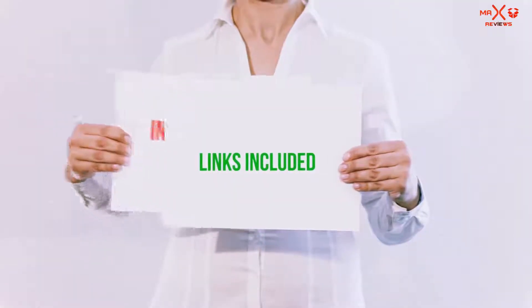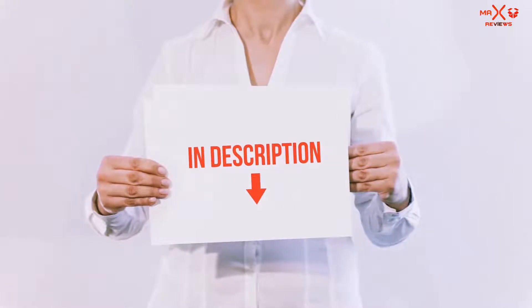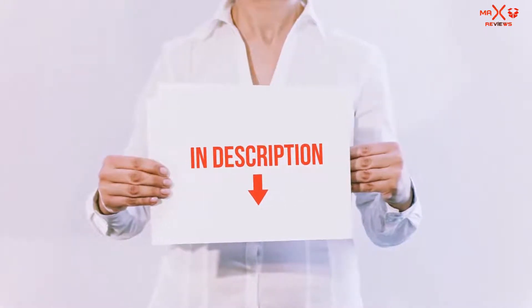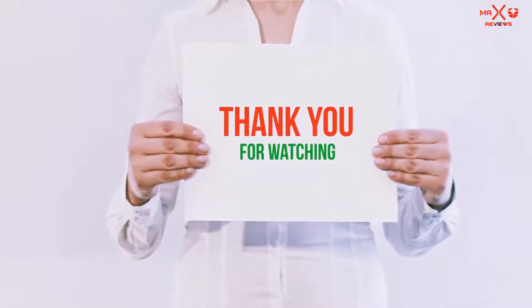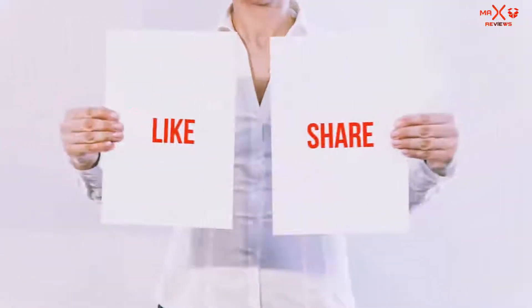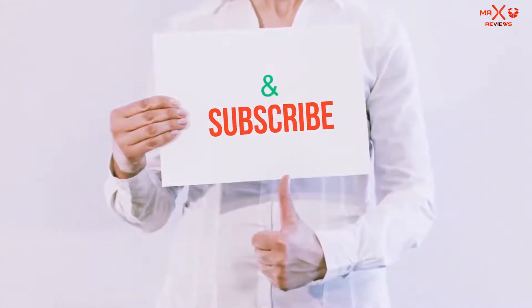All of these items are available on Amazon.com. I have included all the links in the description — you can check out those links for the latest price. Guys, thank you for watching. If you like this video, please hit the like button below, share it with your friends, and be sure to subscribe.